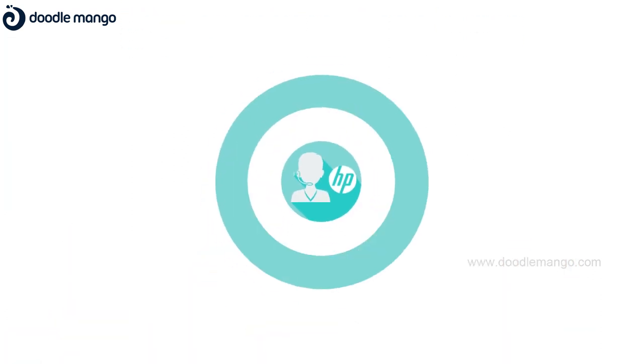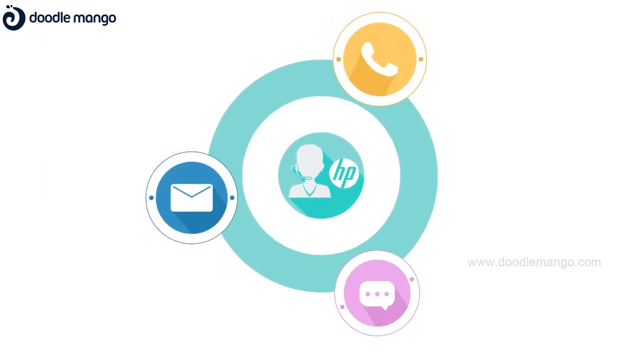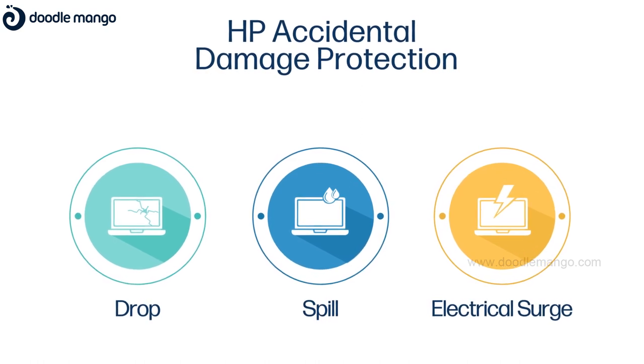So, the next time you go oops, just pick up the phone, drop an email, or chat live to get expert support. HP Accidental Damage Protection has got you covered so that you can enjoy working from anywhere without any worries.